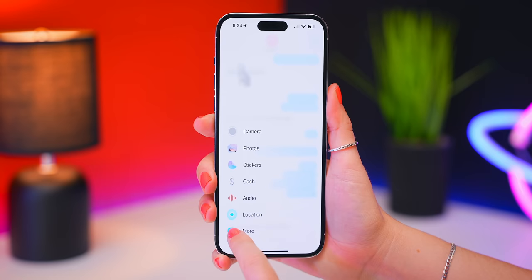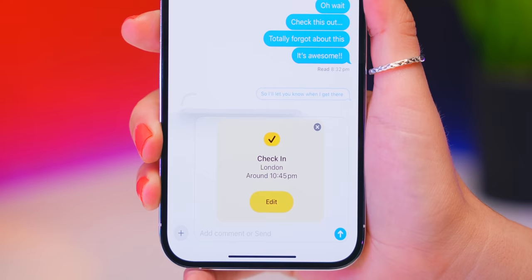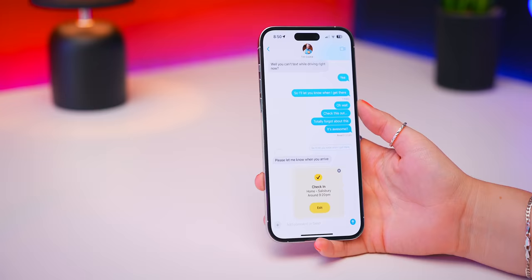Within the Messages app, you now also get a really nifty new feature. If you click on the plus icon, then scroll up, you'll find it called Check-In — it's basically a security feature. If you're going back home from a night out, you can send a check-in to one of your contacts so that when you get back home, they'll get a notification. Just click the Edit button and choose either the timer option or location option. For the timer option, set an ETA of when you think you'll arrive, send it to your friend, and they'll instantly get a notification that you've shared a check-in and will be notified when you arrive.